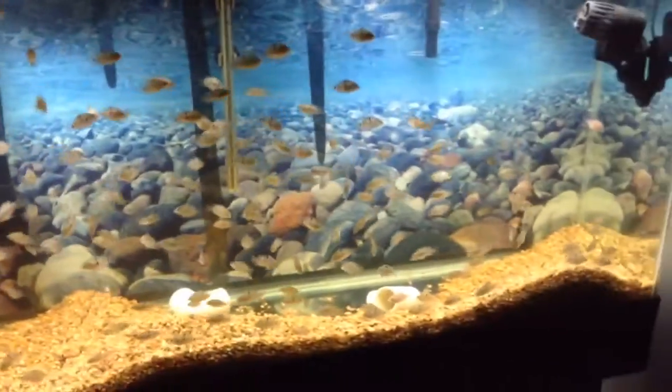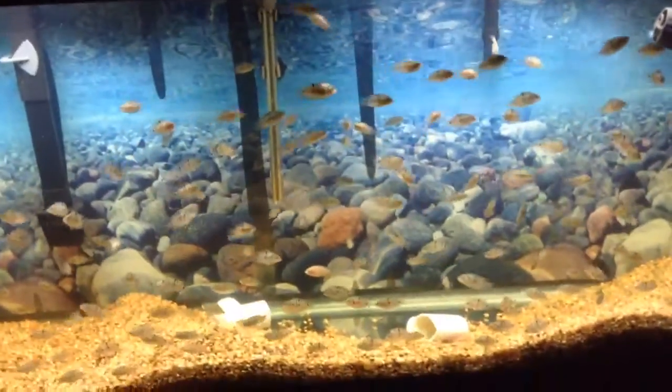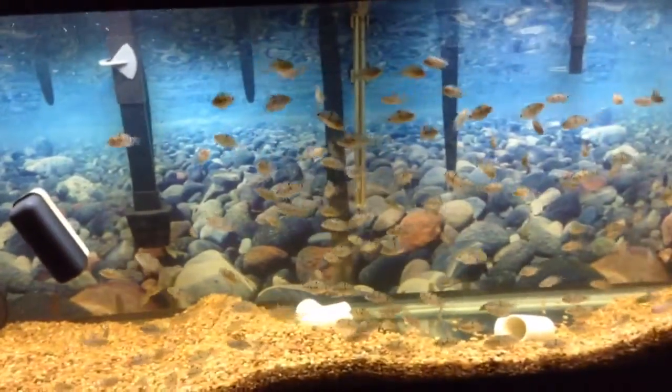One's a hundred gallons per hour and the other one's 350 gallons per hour, which is technically enough for most people's standards, but I like to double, quadruple filter my tanks. I like to way over do it, and with all these fish in here and the amount of food they consume, they really do need it. The tank is cloudy because it's not enough filtration.